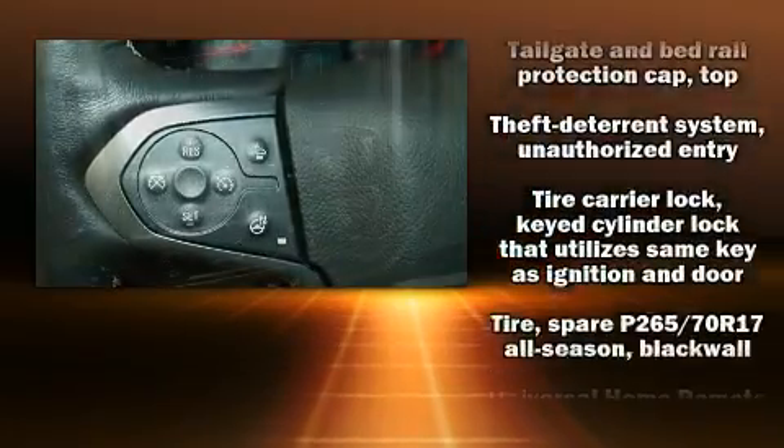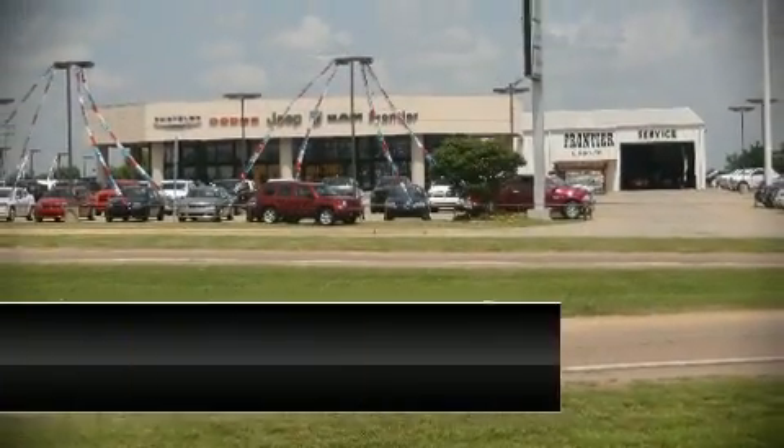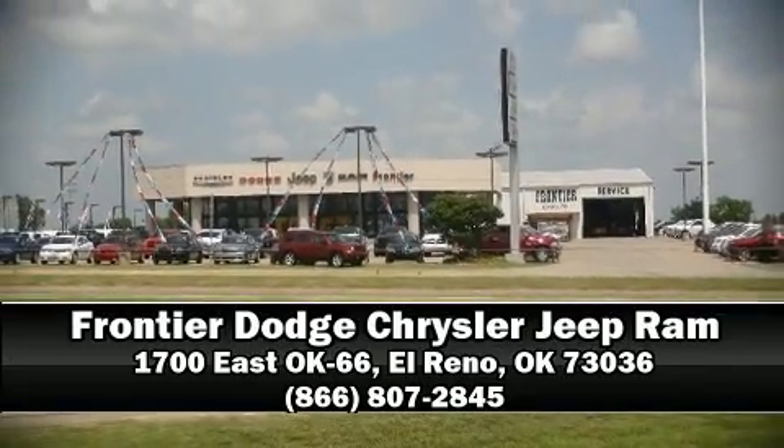We have a skilled and knowledgeable sales staff with many years of experience satisfying our customers' needs. Please don't hesitate to give us a call. Thank you.